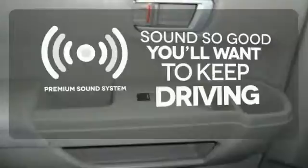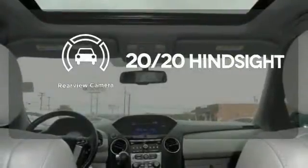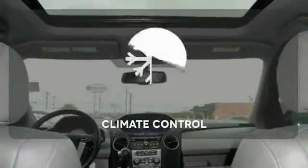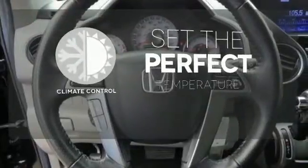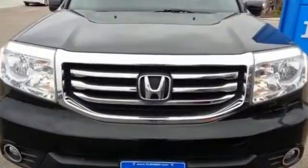You might take a drive just to listen to the premium sound system. See objects previously out of sight with the rear view camera. The climate control lets you set the temperature exactly where you want it. Come see all the room available to you in this 2013 Pilot today.